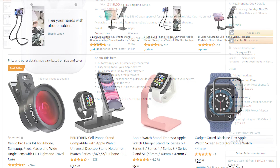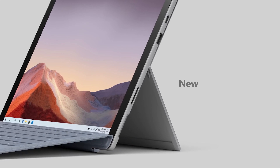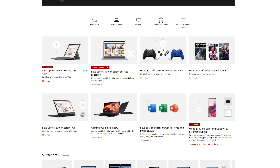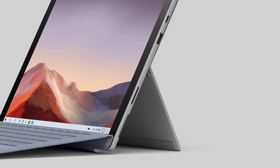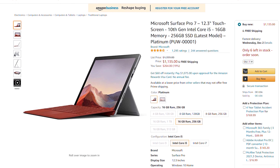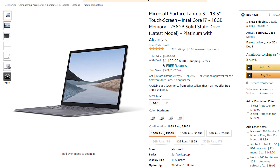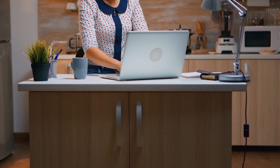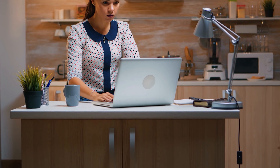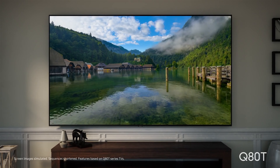During this holiday season, JBL speakers have dropped their prices lower than ever thanks to the Black Friday deals. The JBL Flip 5, originally $120, has plummeted to $70, and the JBL Charge 4 is now up for grabs at a 33% discount price of $120. If you are looking to fill this holiday season with some groovy beats, now is the perfect time to grab these speakers as they are more affordable than ever.